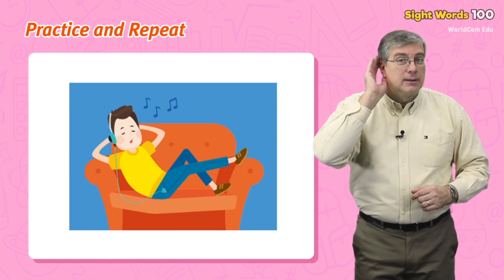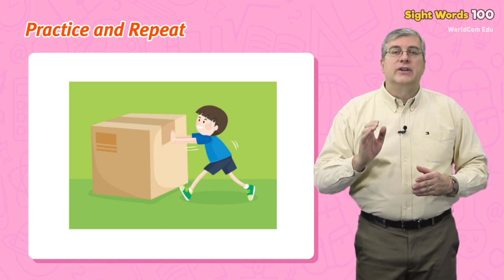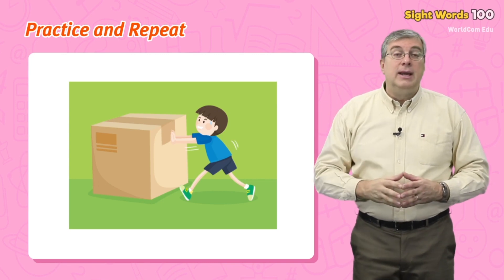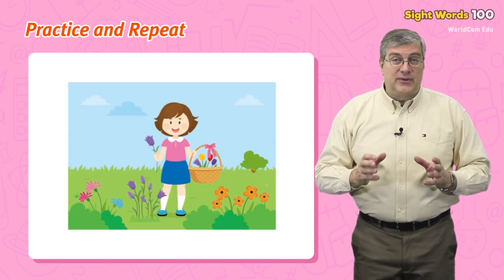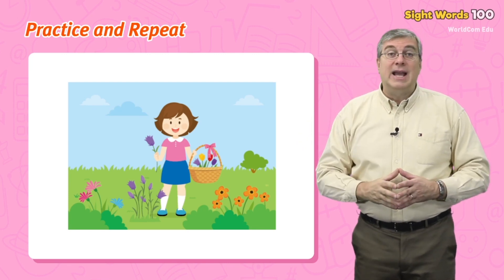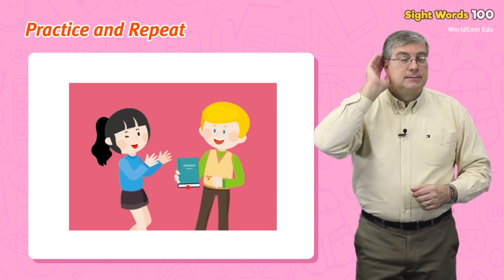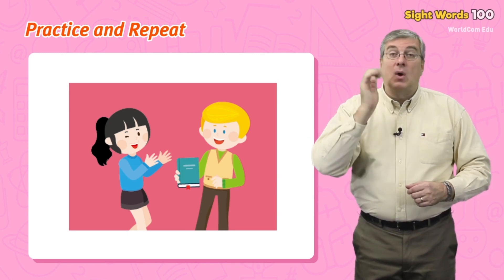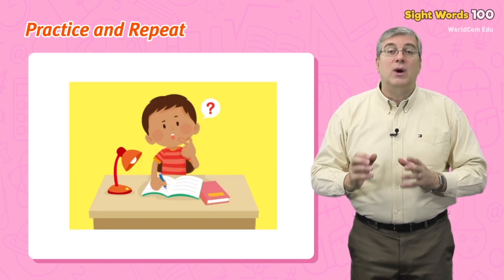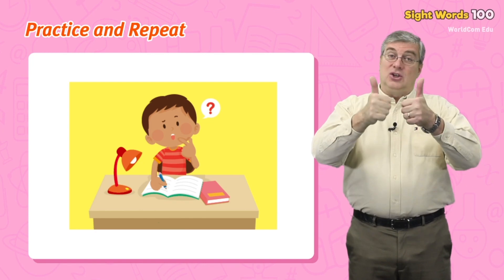Pushed — I pushed the box hard. Picked — I picked some flowers. Gave — my friend gave the book to me. Can't — I can't answer some questions. Good job everybody!